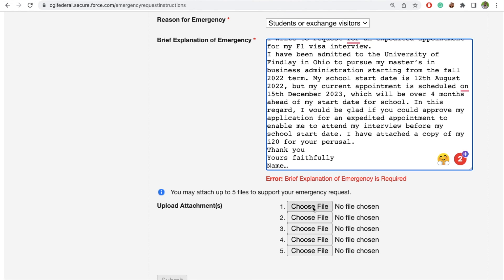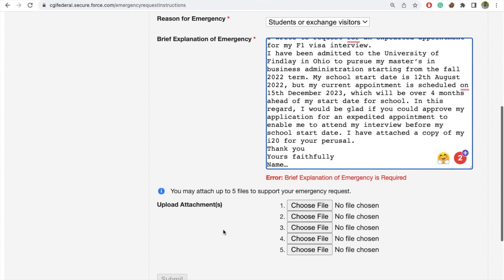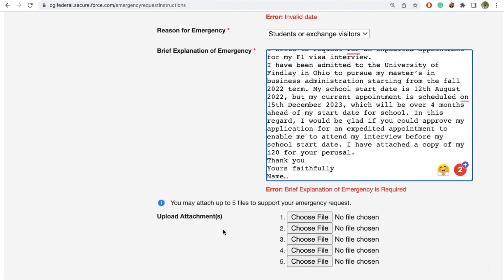This is also where you are going to attach your I-20, your CVS fee payment, and any other documents you think you will need. The I-20 and CVS fee payment is enough, but you can also attach your visa fee payment receipt as well. After you are done, you click submit and apply for the emergency. Then you wait for the approval or denial — as simple as that.